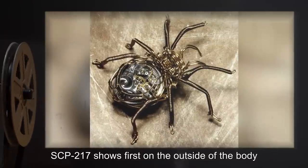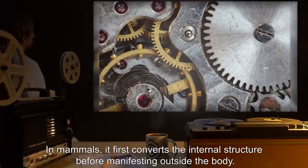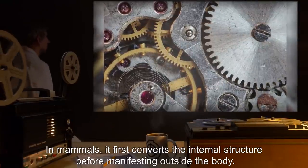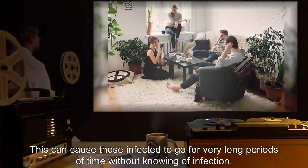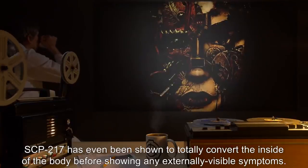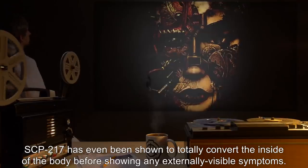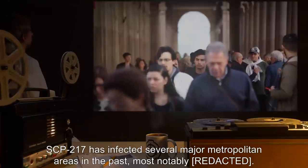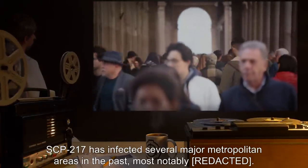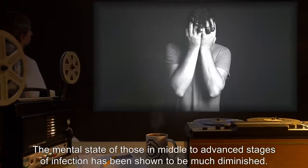In mammals, SCP-217 first converts the internal structure before manifesting outside the body. This can cause those infected to go for very long periods of time without knowing of infection. SCP-217 has even been shown to totally convert the inside of the body before showing any externally visible symptoms. SCP-217 has infected several major metropolitan areas in the past. Most notably, the mental state of those in middle-to-advanced stages of infection has been shown to be much diminished.